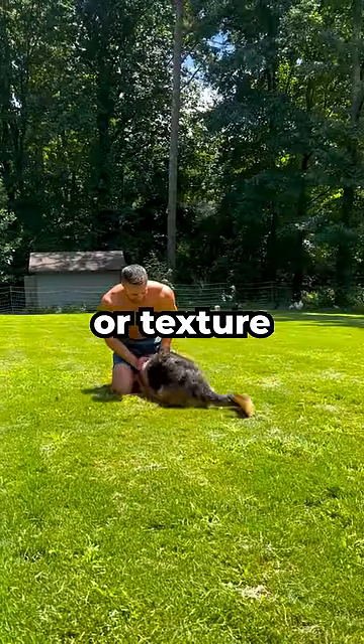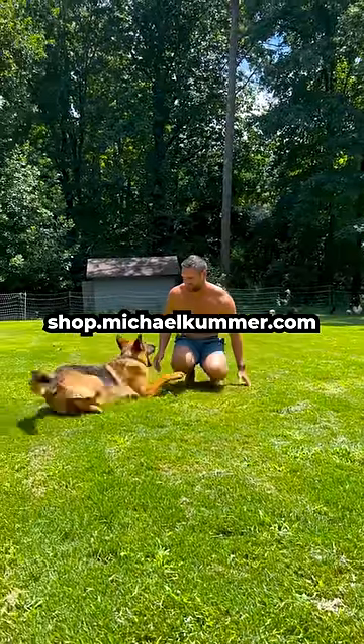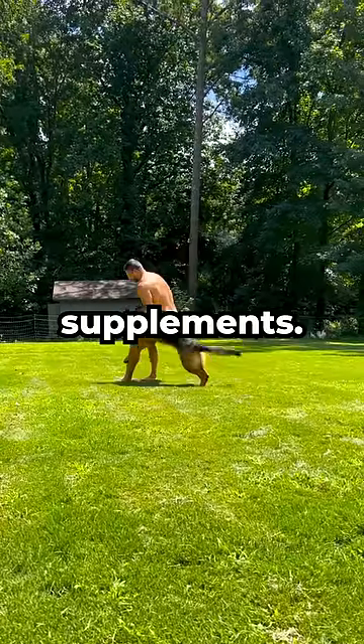If you don't like the taste or texture of fresh liver, check out shop.michaelkummer.com and grab a bottle of my freeze-dried beef liver supplements.